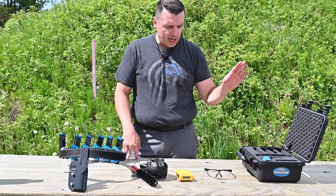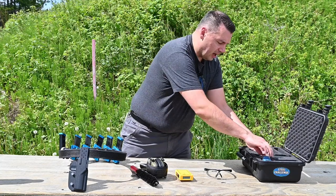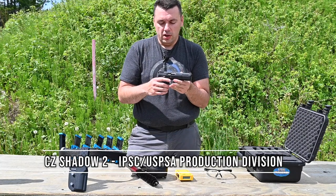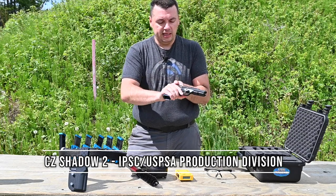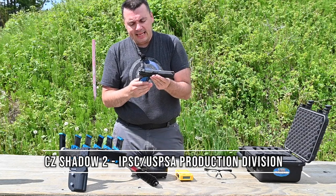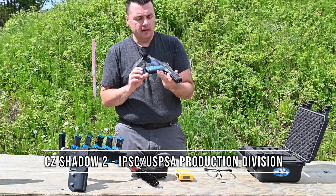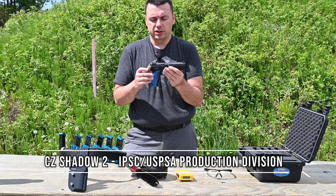Lots of different IPSC clubs and regions throughout Canada and the world have these black badge courses. You actually have to pass your first match after your mini match to get your black badge pin and certificate. So first things first, you need a gun — a pistol of some sort. This one is a CZ Shadow II, unloaded and clear. It's a slightly modified stock gun meant to compete in the production division in IPSC and USPSA as well.